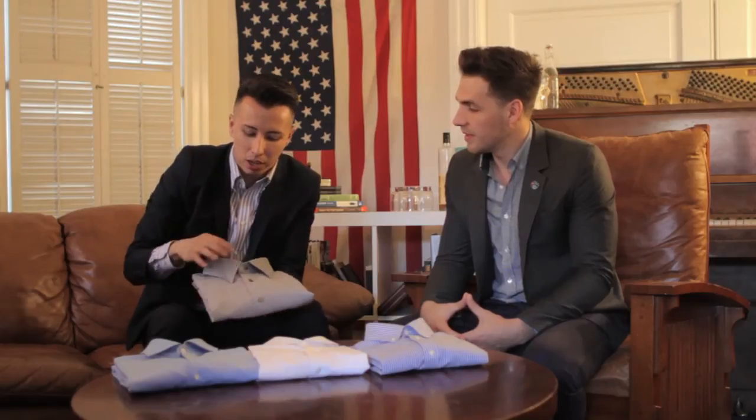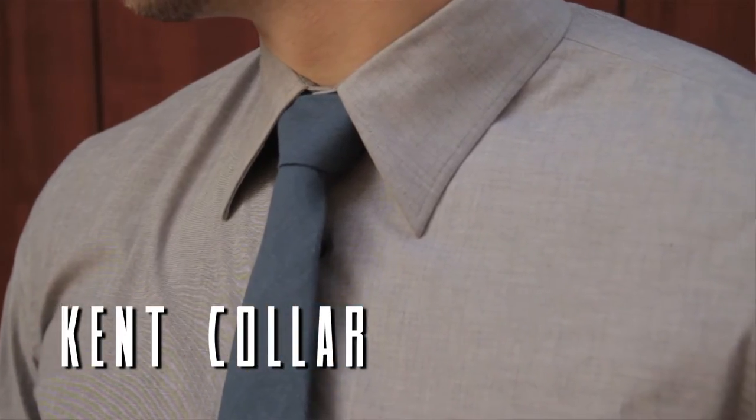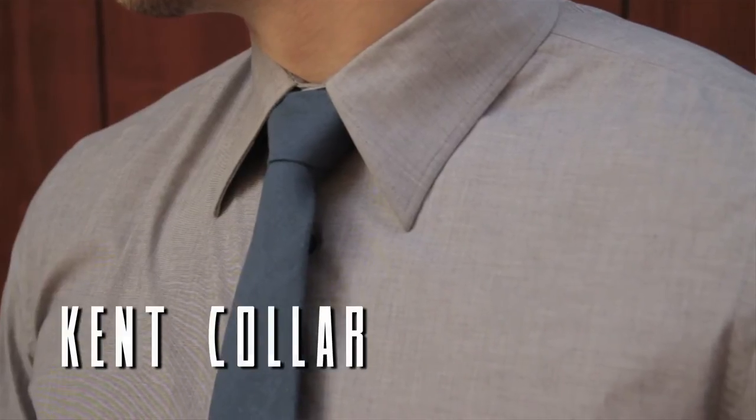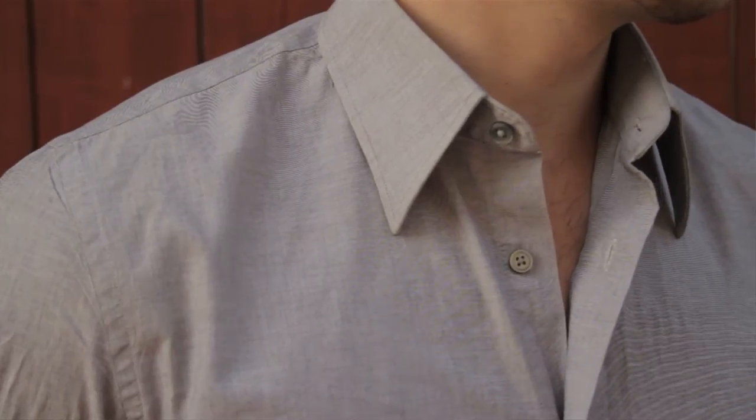The first collar we're going to be talking about is the Kent collar. The Kent collar is most recognized by the long wings. This is formal and informal, meaning you can wear it with or without a tie. It's pretty much the starter collar — probably the first collar you had on one of your shirts.